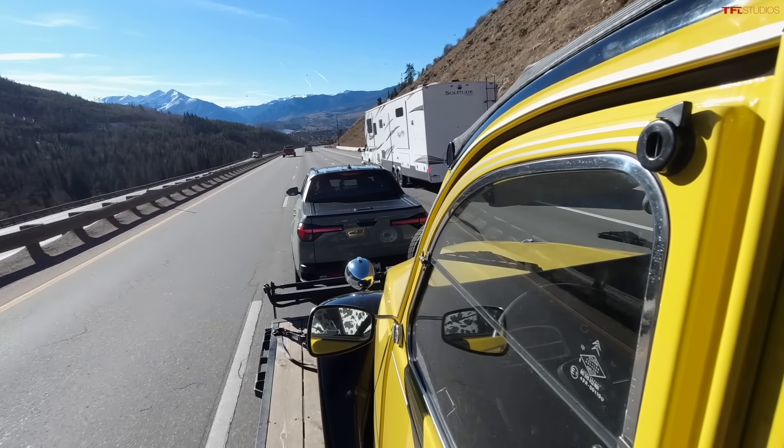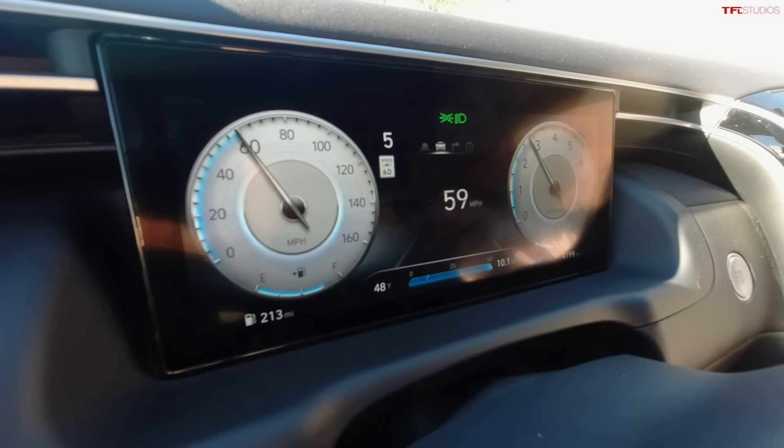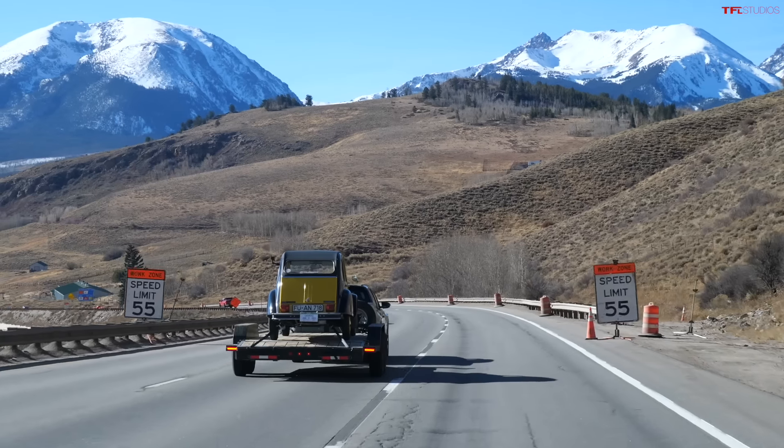Heavy-duty trucks have exhaust brakes that help significantly — even some mid-size trucks like the Colorado have engine braking. After the final stretch, that's 12 brake applications — matching our previous all-time maximum. No brake fade though — brakes are still functional. So the Santa Cruz: 12 brake applications on the downhill.